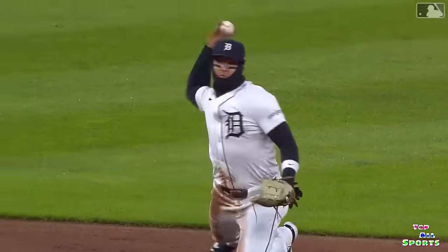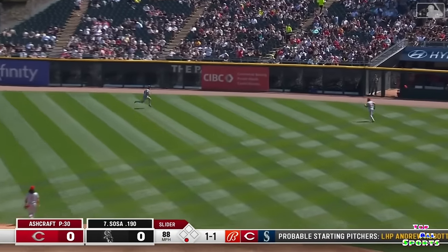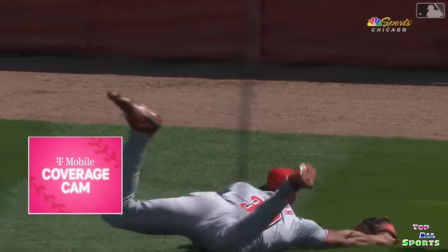That is Farmer refuted. What a play. Right center — bench it a long run. Stabbing grab on the tumble. That's the fourth different Reds.